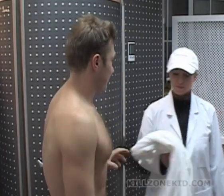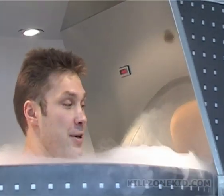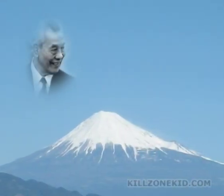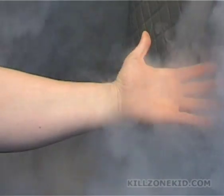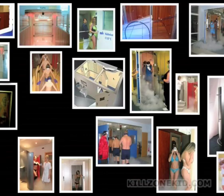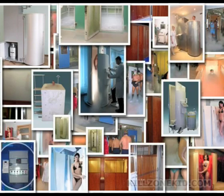The idea of whole body cryotherapy is not new and has been tested for some time. In 1978, a Japanese doctor, Toshiro Yamauchi, pioneered this approach to relieve the unease associated with rheumatoid arthritis. Since then, this subject was examined and studied by many scientists and doctors. As a result, today there are a number of sites in Europe and Russia which use cryogenic chambers of various designs to administer whole body cryotherapy.